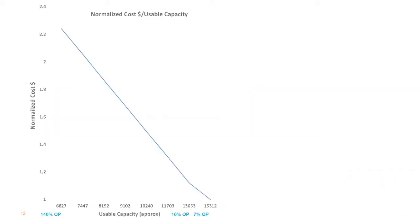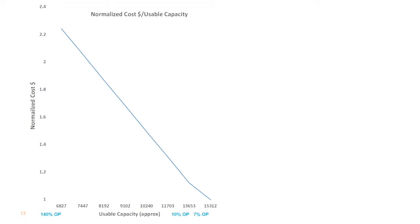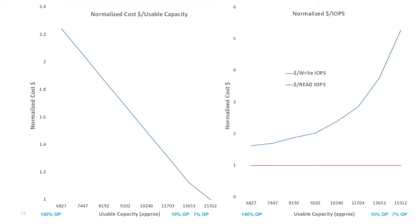Looking at cost: as you run from 140% OP to 7% OP — from a 6-terabyte drive to a 15-terabyte drive — dollar-per-gigabyte goes down as you reduce over-provisioning. But look at the cost per IOPS. Reads are flat — you don't even have to worry about reads. Look at what it does for writes: as you reduce over-provisioning, the cost of write IOPS rockets up exponentially. The next generation is even worse.